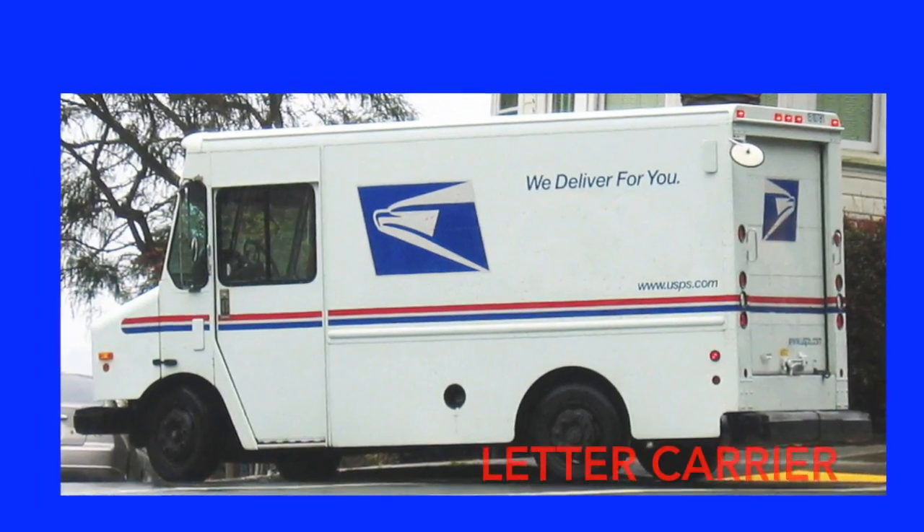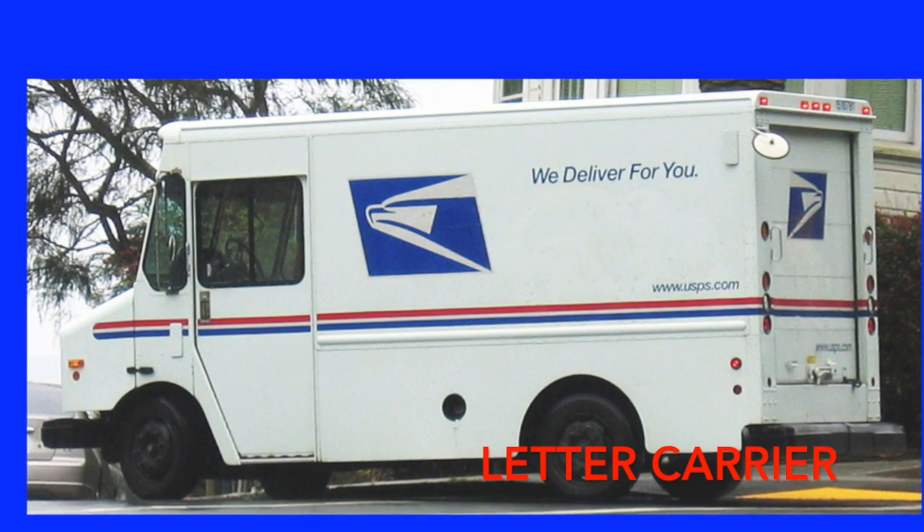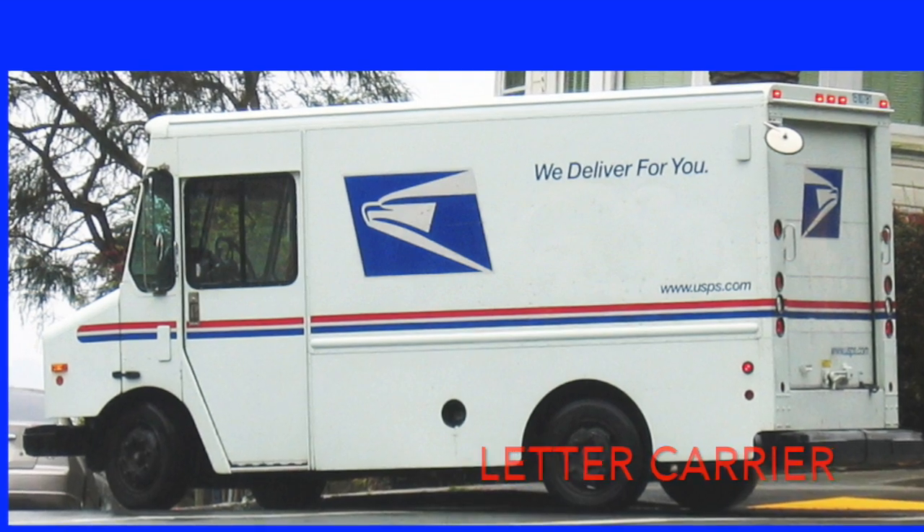A letter carrier picks up and delivers our mail and sometimes brings us exciting packages.